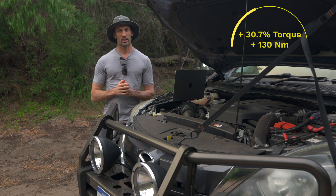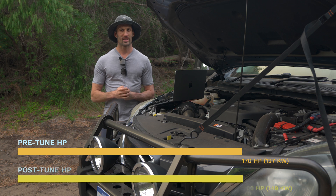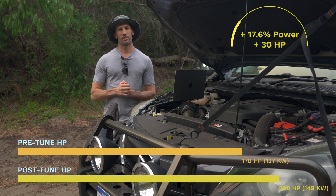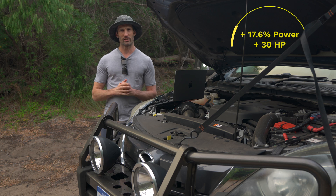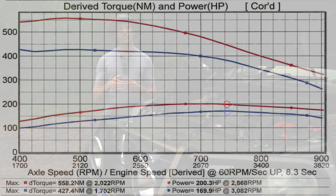The same applies with power — I've got it in horsepower here. We've gone from 170 to 200, which is a 17.6% increase in power, and that power does come in a tiny bit earlier in the rev range. Matching RPM for RPM, we go from 170 to 195. So even at the same RPM it's just better across the board.